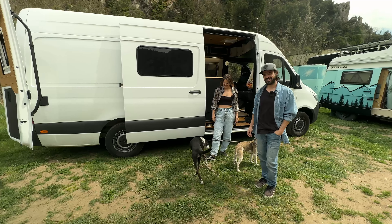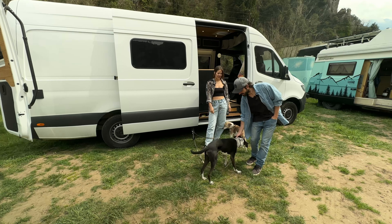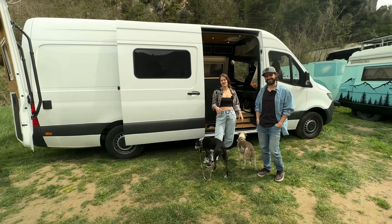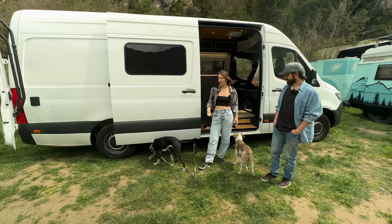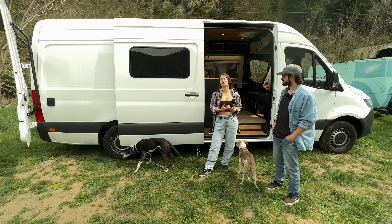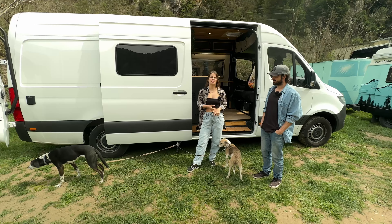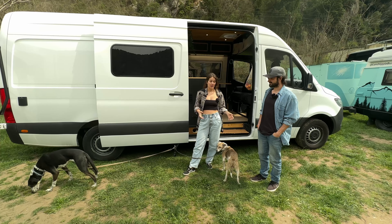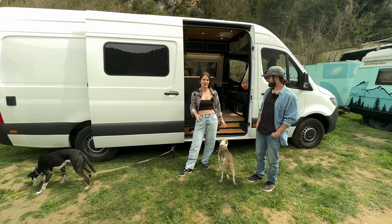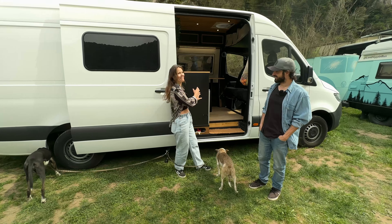These are our dogs, Sia and Aqua - they are the real owners of this van. We love to travel but every time we traveled with them hotels don't allow dogs and it's super expensive. They were the reason we got the van - it's just easier to go with our house on wheels. This is the consequence of having dogs: you get a van.